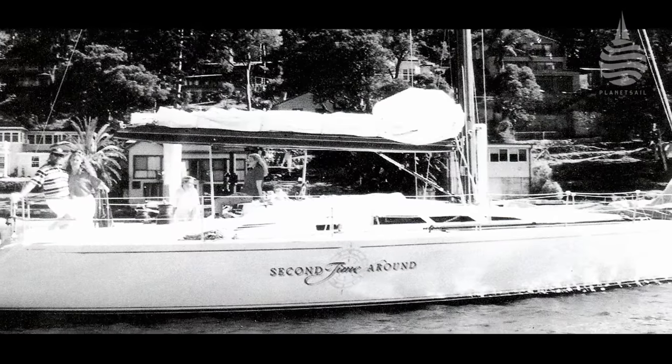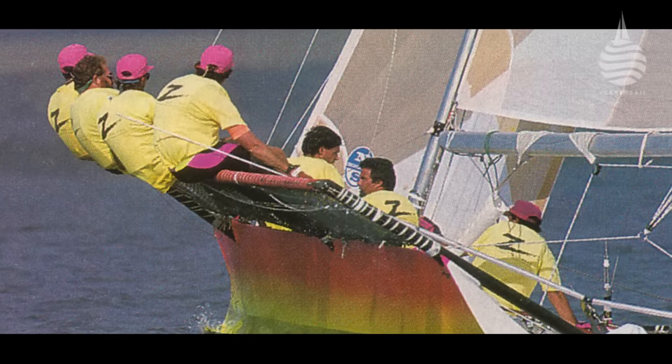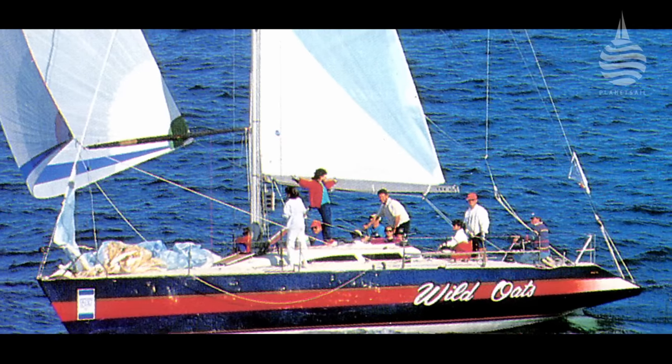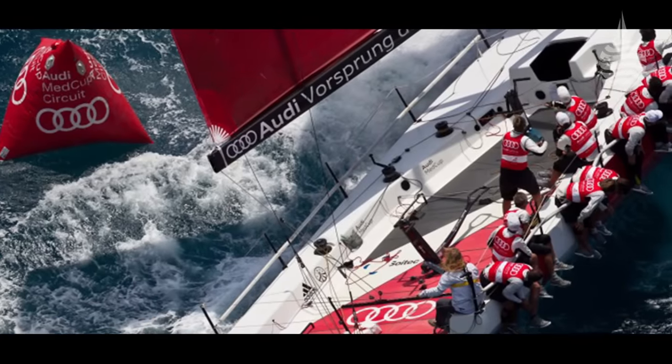McConaughey Boats is an Australian company set up by John McConaughey in 1967. Since then they've made a name for themselves building a whole range of racing boats from skiffs to super maxis. Frequently, the common denominator was the use of advanced composites.